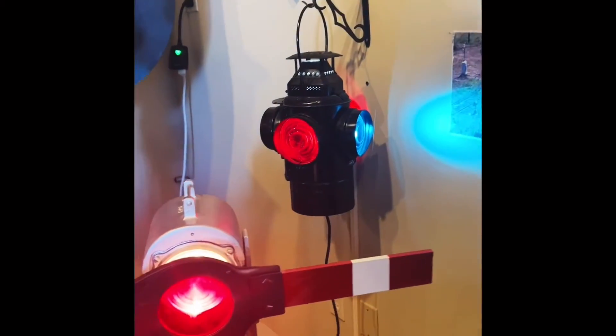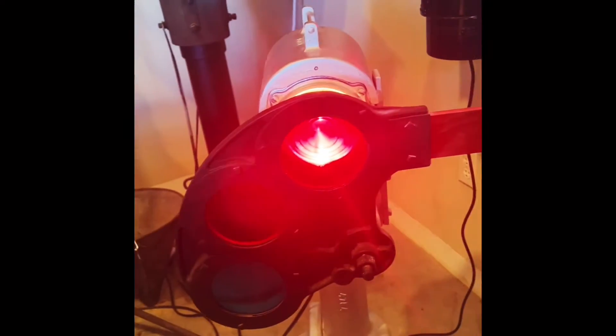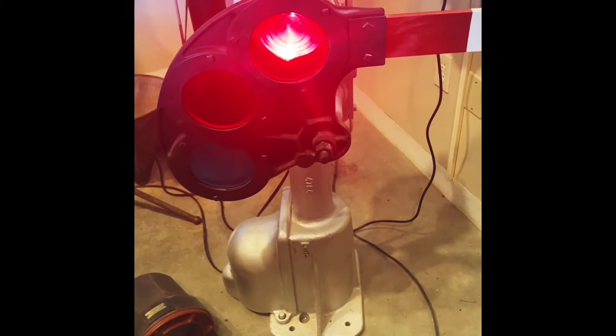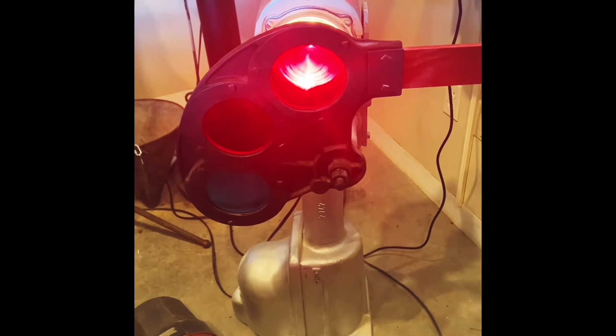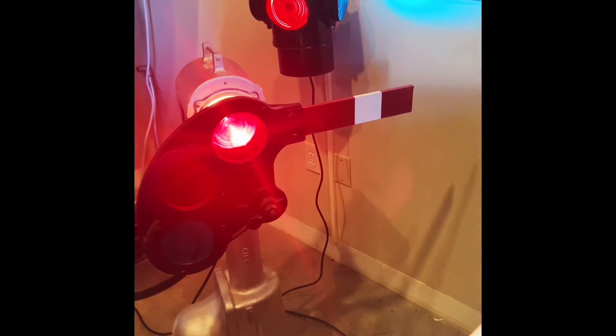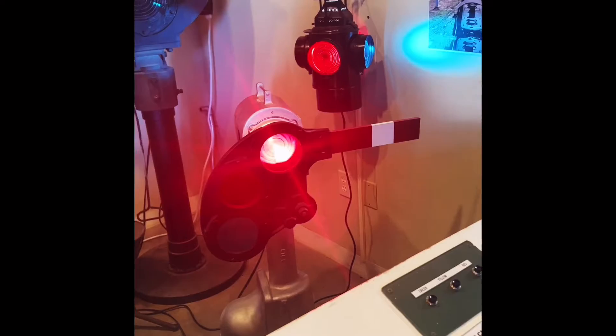The semaphore on the wall — most semaphores are a lot longer than this. This is pretty short because it's a dwarf. The idea is that the light is more effective at night, whereas the semaphore flag is more effective during the day. And if you have a combination of both, that's even better.